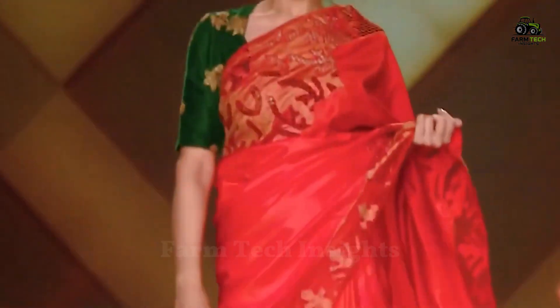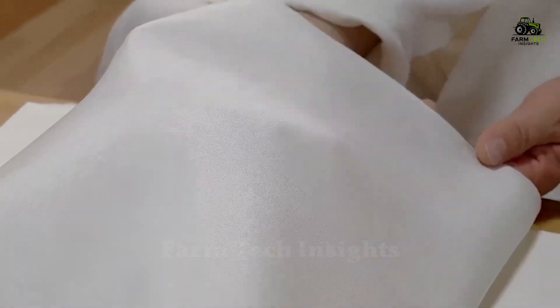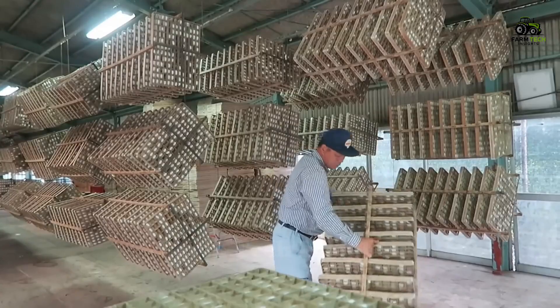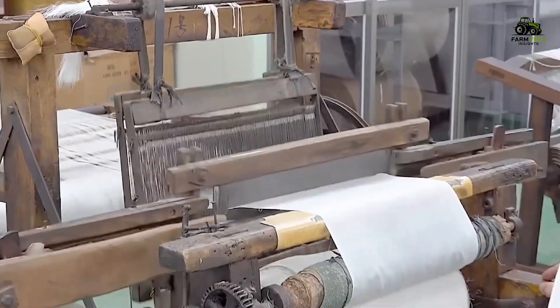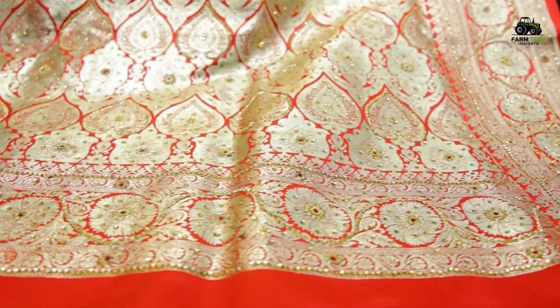It is an elaborate journey from the tiny silkworms to the luxurious silk material we love. Each step of nurturing, harvesting, and processing is done with care and sophistication, creating a unique fabric that not only has beauty, but also a cultural heritage spanning thousands of years.